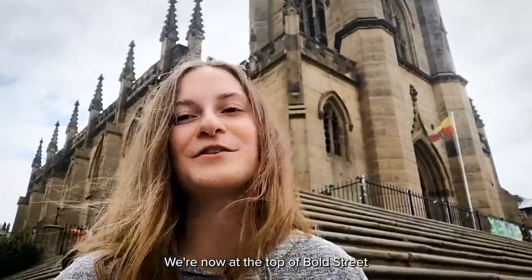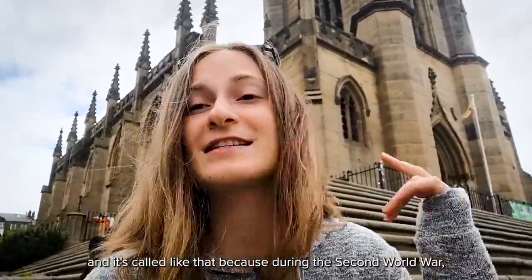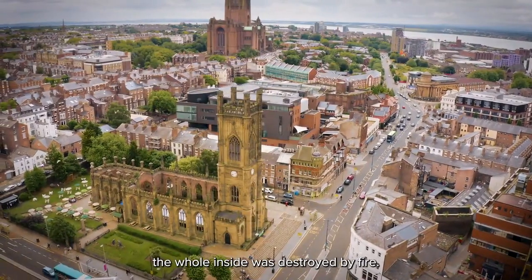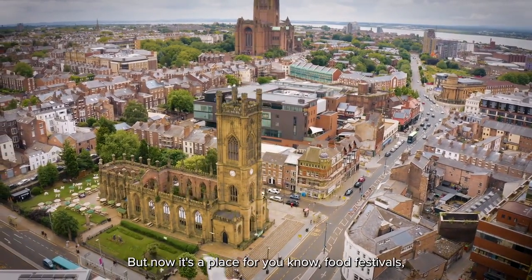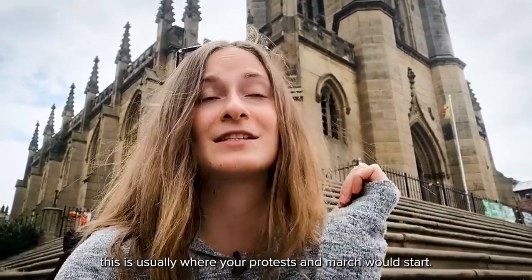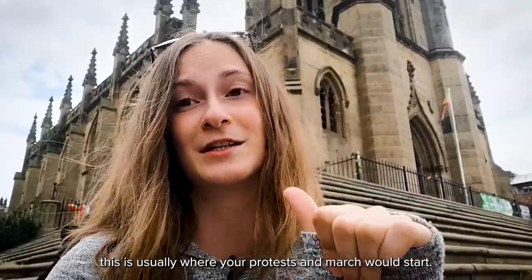We're now on Bold Street and this is the bombed out church. It's called that because during the Second World War the whole inside was destroyed by fire. But now it's a place for food festivals, concerts, events, and if you're into political movements, this is usually where your protest and march will start.